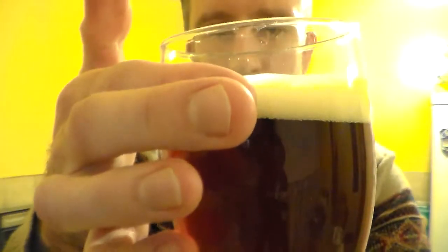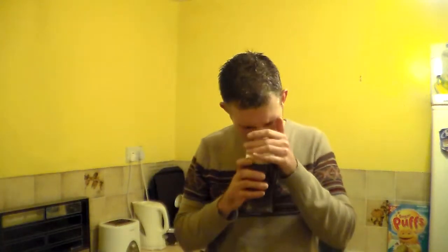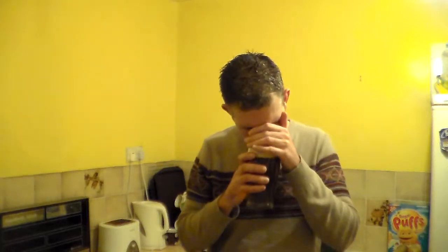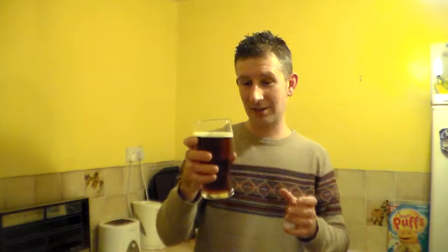Mahogany in colour, no carbonation in it, one finger sort of tan coloured head. I'm getting some really lovely fruity aromas from it already. Almost getting a red wine from that. That's incredibly fruity. Stewed cherries maybe. More sugared, you know, stewed up with sugar in a lovely cherry pie. Smells very spicy, Christmassy and spicy. Almost got a licorice in there as well, very slight hint of licorice. It smells like it's going to be a really sweet winter warmer.